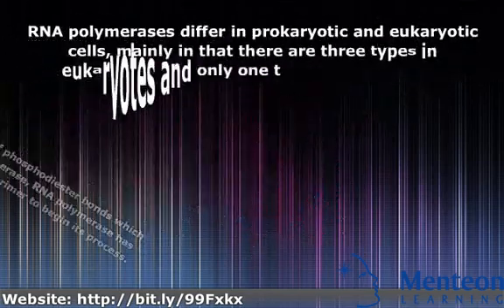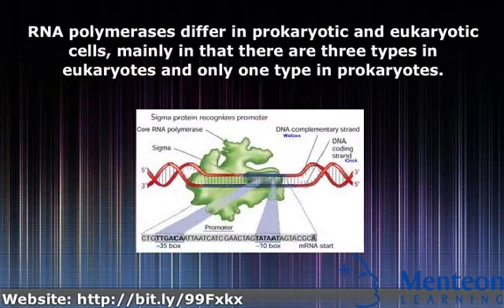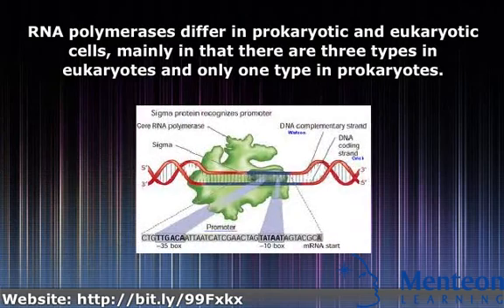RNA polymerases differ in prokaryotic and eukaryotic cells, mainly in that there are three types in eukaryotes and only one type in prokaryotes.